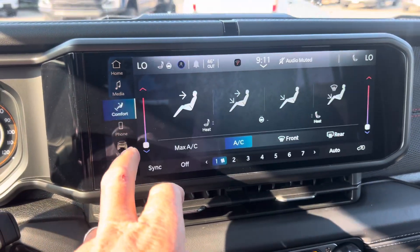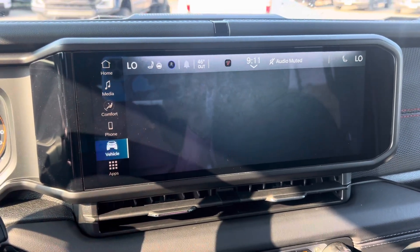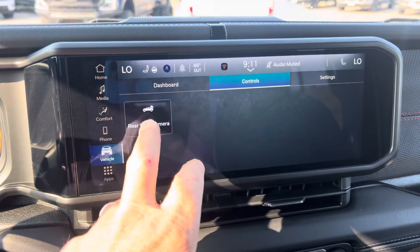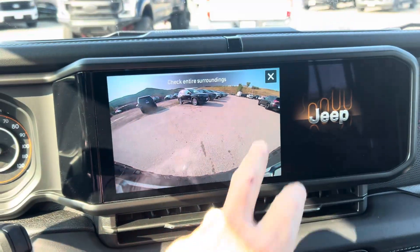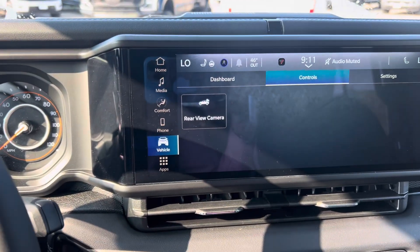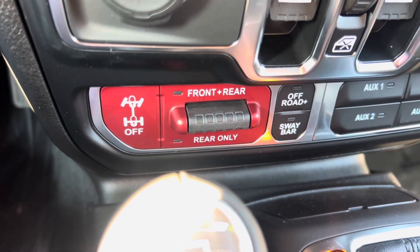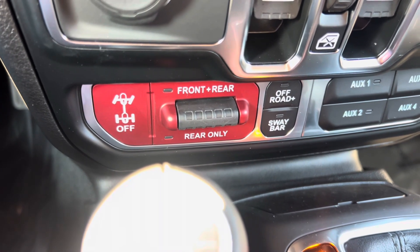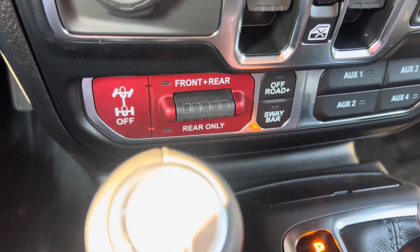Tons and tons of technology here: AM, FM, Sirius XM — check out the graphics — Apple CarPlay, Android Auto, all that stuff, plus a nice big wide-angle camera. There's even a cool Jeep logo on the side. Rubicons are Rubicons because they have front and rear locking axles, off-road controls, sway bar, and so much more.